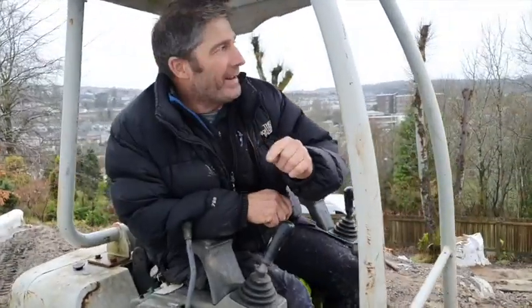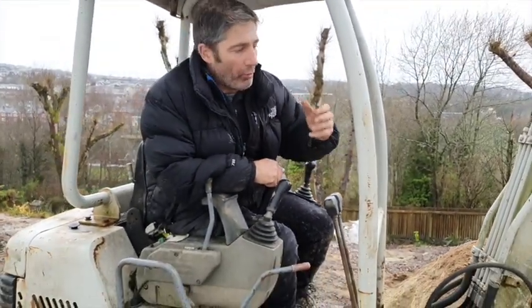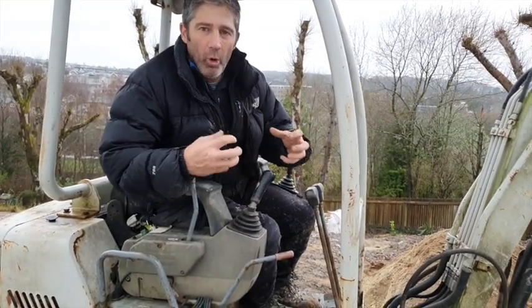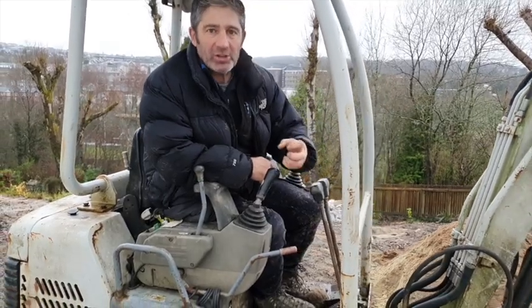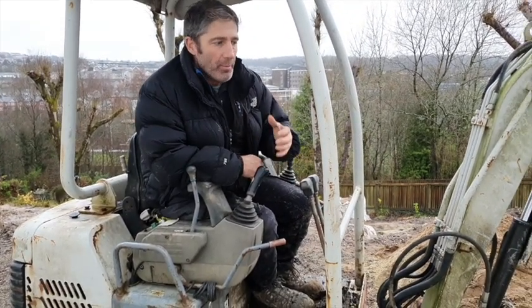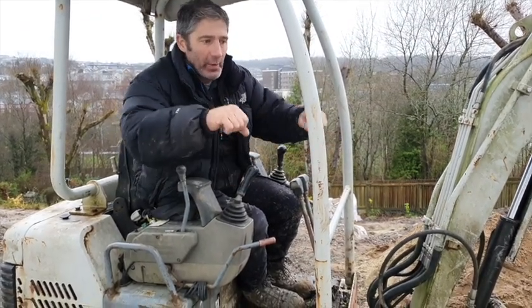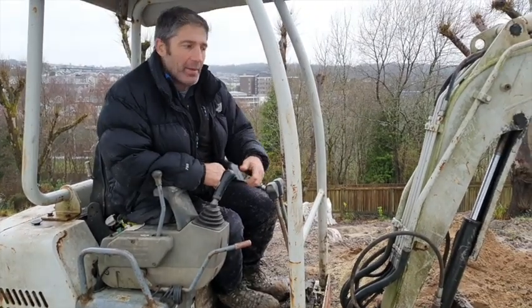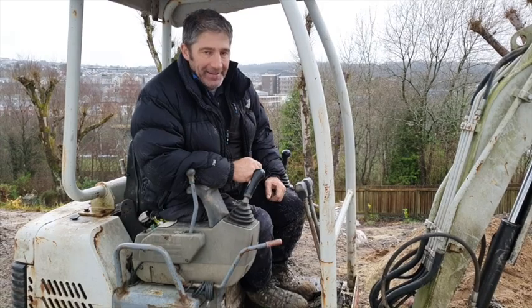We haven't done a wet pour because of the frost tonight — that's why we've got more or less a lean mix. It still has the same strength as concrete, probably a little bit more because it's not a wet pour. We've got to make sure that with a lean mix it's compacted, so we'll tamp that down as much as we can. We're not going to run the whacker over it — we don't need to; we've got steel in there which should do the job.